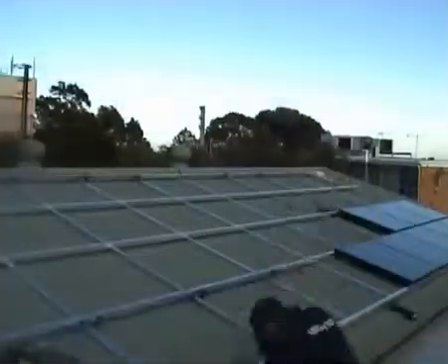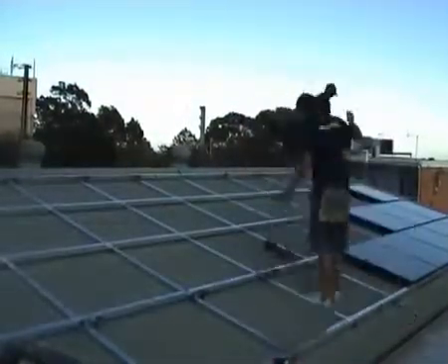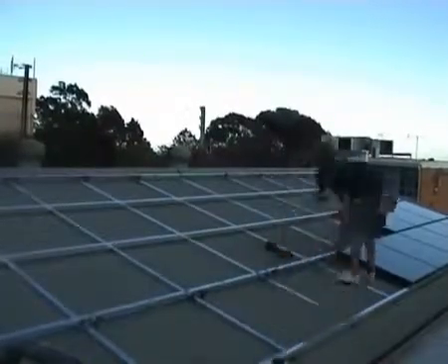The panels being installed at the nursery are monocrystalline, which is a thin silicon wafer and is more effective in partial shading and more flexible. This generation of panels has a higher temperature tolerance than their predecessors.